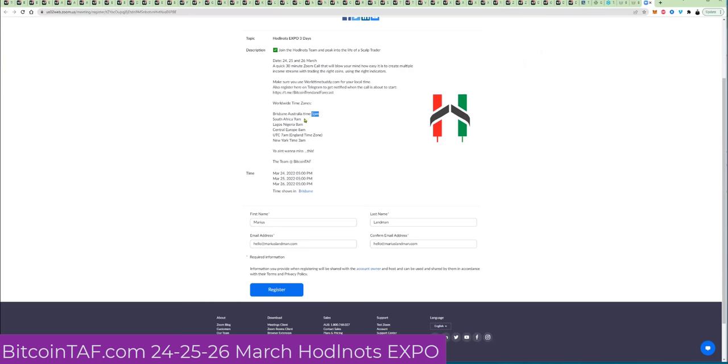Brisbane 5 p.m., South Africa 9 a.m., Lagos 8 a.m. You have to join. If you're in England, it's going to start at about 7 a.m. in the morning. This is 24, 25, and 26 March. Get in now.